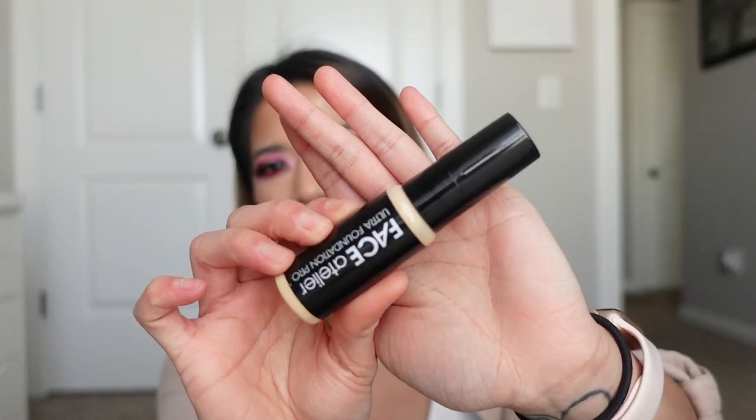Now for my ultimate favorite foundation. If you've been on my channel for a bit, you'll probably know which one I'm going to say. It's the Face Atelier Ultra Pro Foundation — it's actually a Canadian brand. Because it isn't well-known or very commercialized, a lot of people don't know about it, but almost every makeup artist has heard of it by now. This is the most amazing foundation and it's been in my kit for the last five years. I've never had any doubts about carrying it — it's a staple foundation.